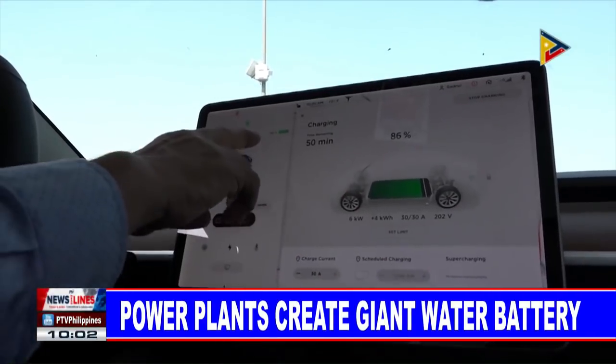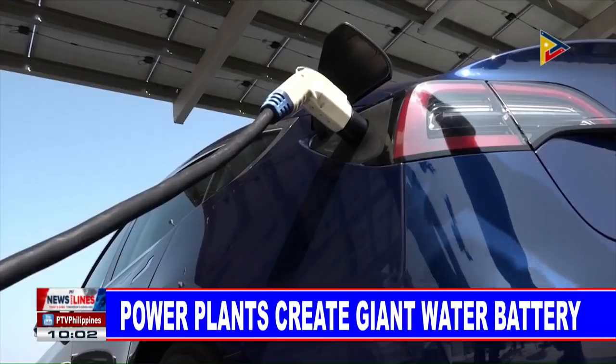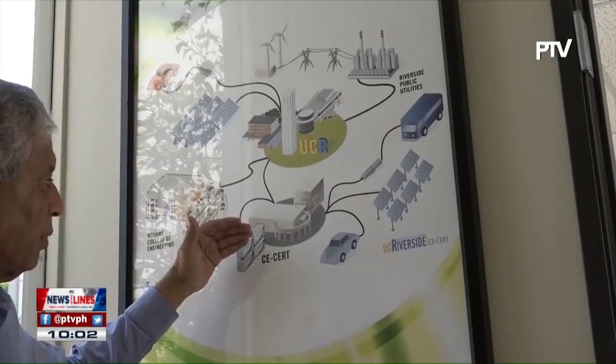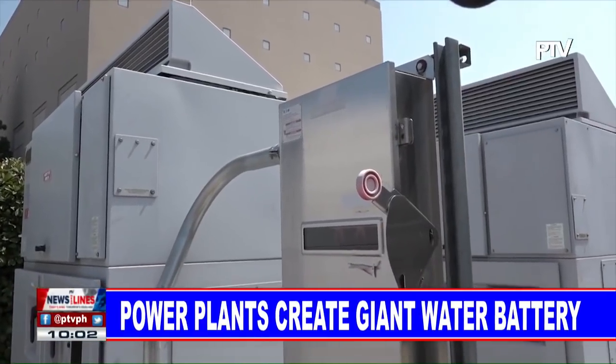He foresees a future when electric vehicles are tapped for power when not in use. Solutions where this vehicle's energy could be delivered to the grid — we call it V2G, that's vehicle to grid — but it's a long way in the future.